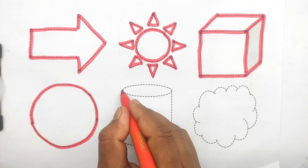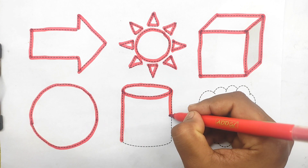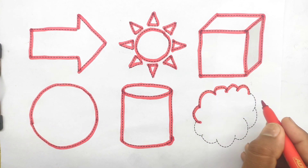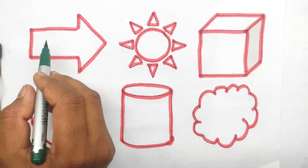Circle. Cylindrical. Cloud. Cloud. Green color.